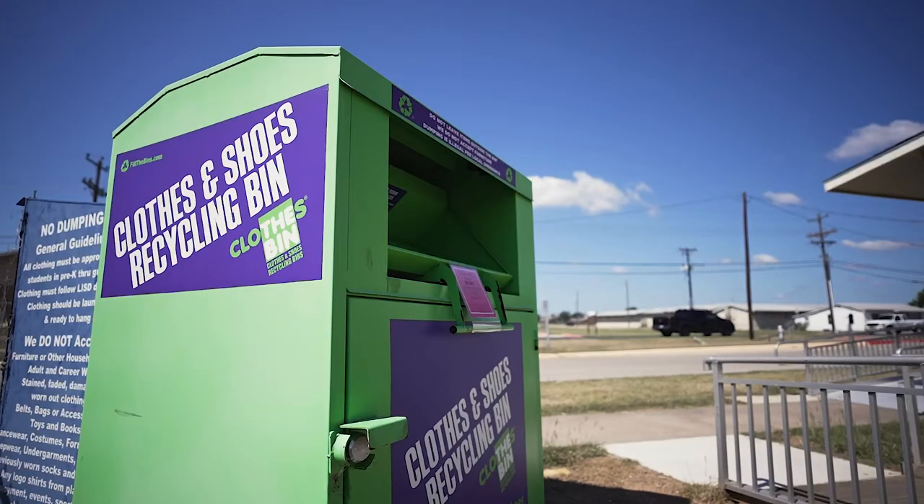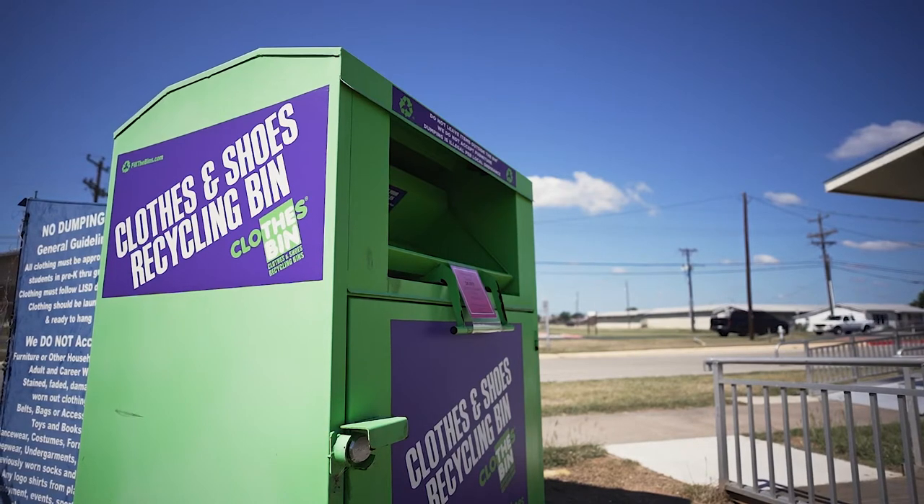We have a recycling bin and we work with a veteran-run company. They take all of our recycled clothing — it gets used for Habitat for Humanity insulation, and if there are any good items, it goes to Savers.